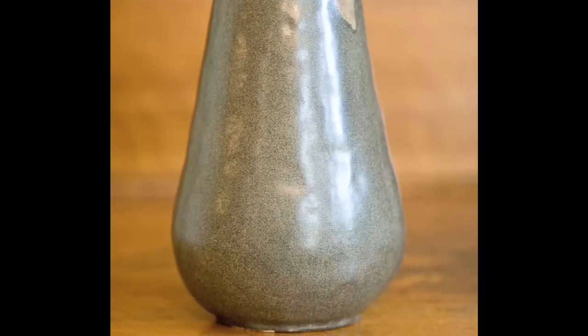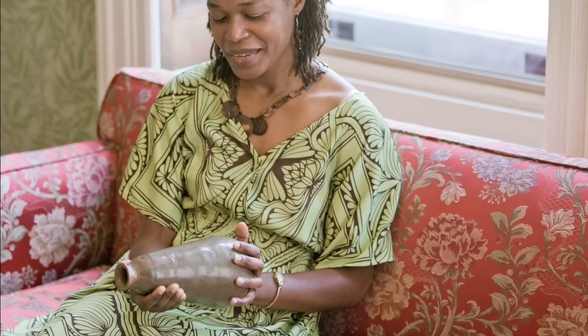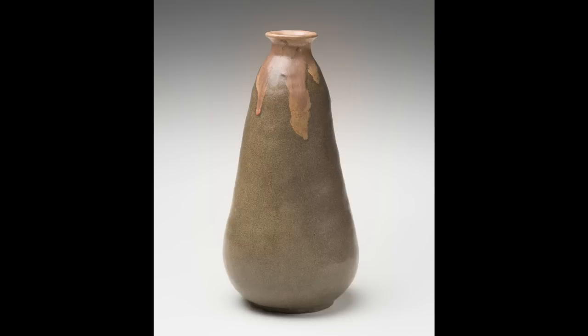Somebody actually made this with their hands. It has a very even, balanced feel to it. So I like that about this pot. It's very simple, but there's a certain subtle elegance to it, which I really admire.